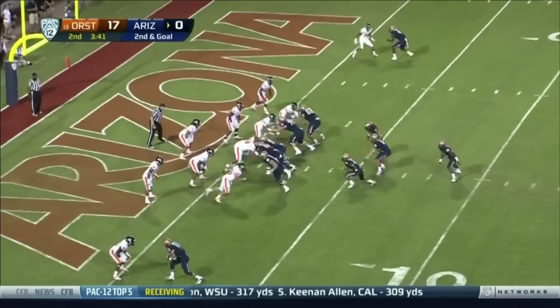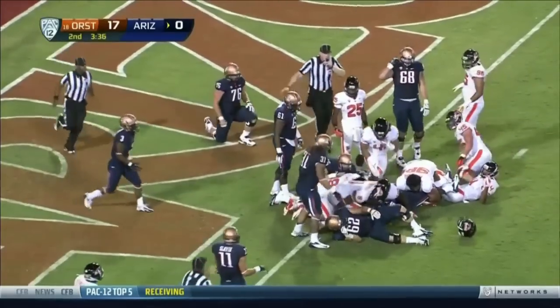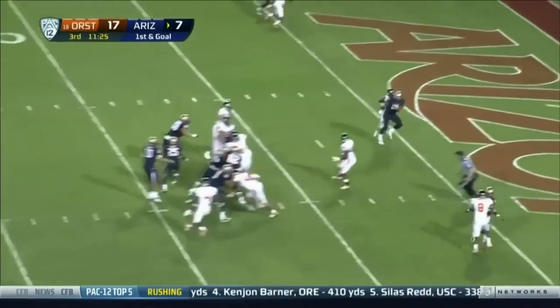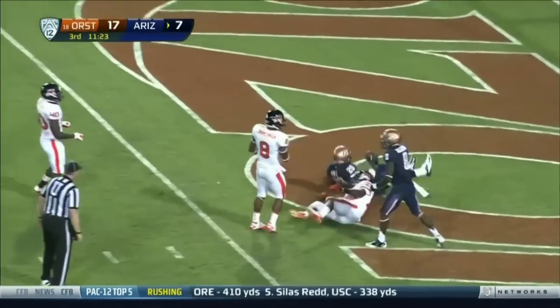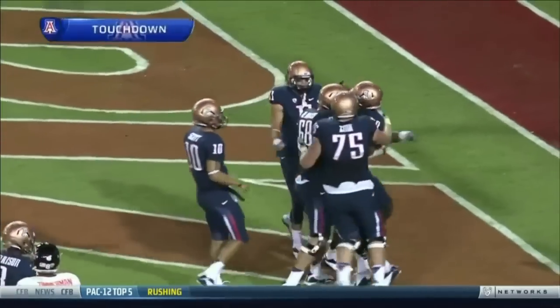Back in the same formation. The hand out to Carey, he leaps this time toward the goal line. First and goal, over the middle — touchdown Arizona.